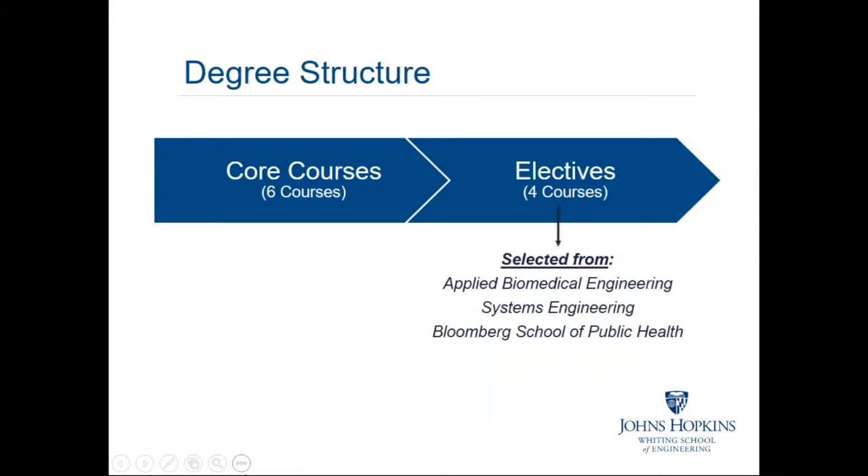Regarding the degree program itself, there are six core courses complemented by a set of electives you'll be able to choose from. These electives exist within other areas of the Engineering for Professionals Program and across the university. For example, electives related to biostatistics will be offered from the Bloomberg School of Public Health, courses on human factors engineering from the Systems Engineering Program, and medical device electives from the Applied Biomedical Engineering Program.